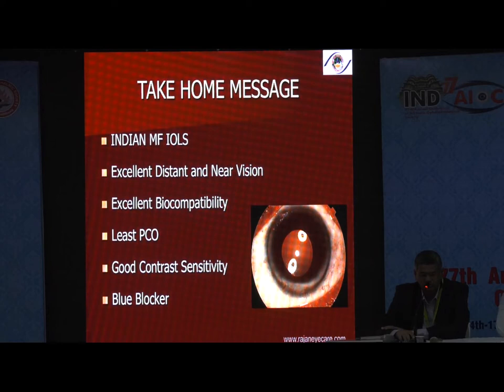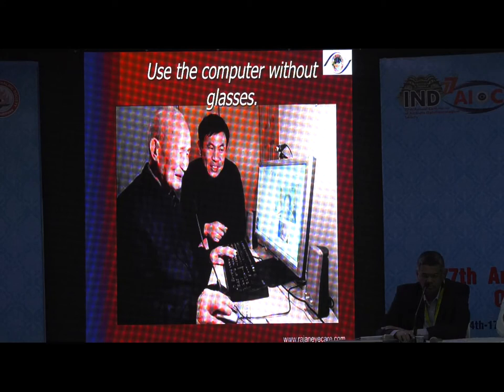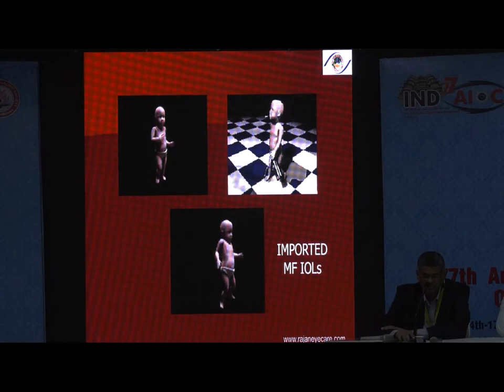Indian multifocals definitely have a good place in the market — excellent distant and near vision, excellent biocompatibility, least PCO, good contrast sensitivity, and blue-blocking. If you are able to optimize the A-constant, my patients are able to drive without glasses, use a computer without glasses, and read a cell phone without glasses. These are the things I wanted to share from my personal experience as far as multifocal lenses are concerned. Thank you very much, Sai Kumar, for the wonderful opportunity. Thank you.